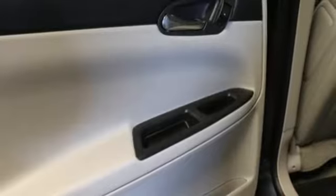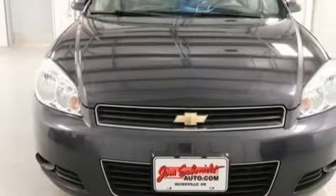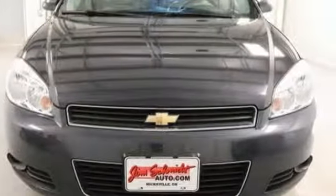Sport suspension and power heated mirrors. They say a journey of 1,000 miles begins with one step. Well, in this case, it begins with a test drive. Start your next adventure today.